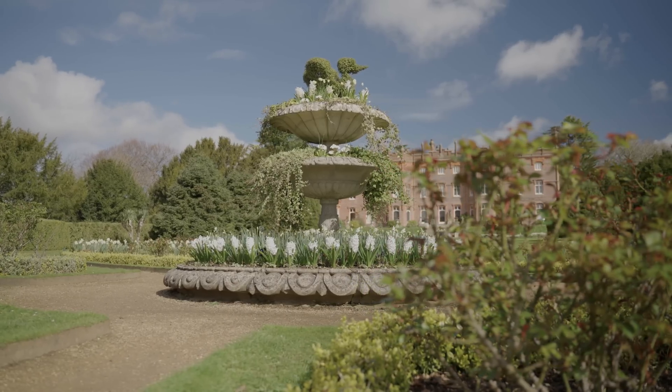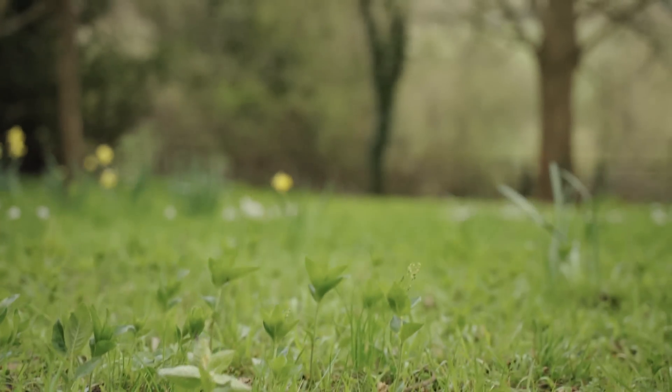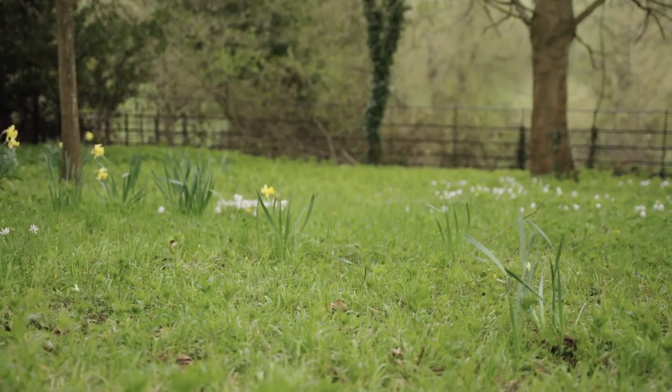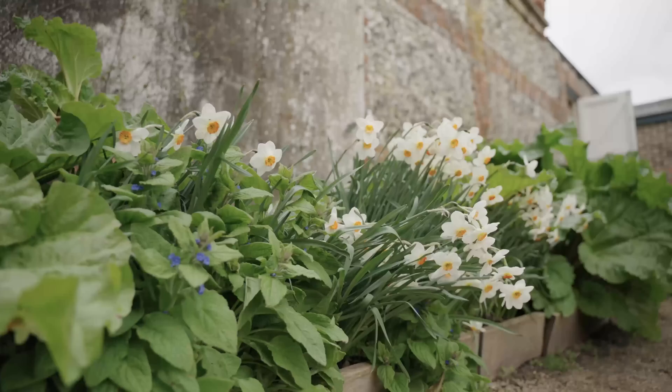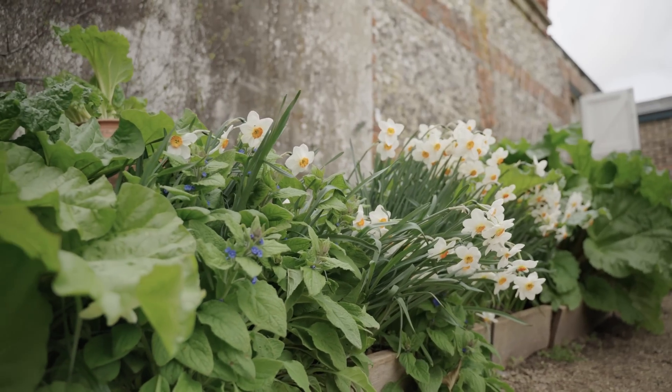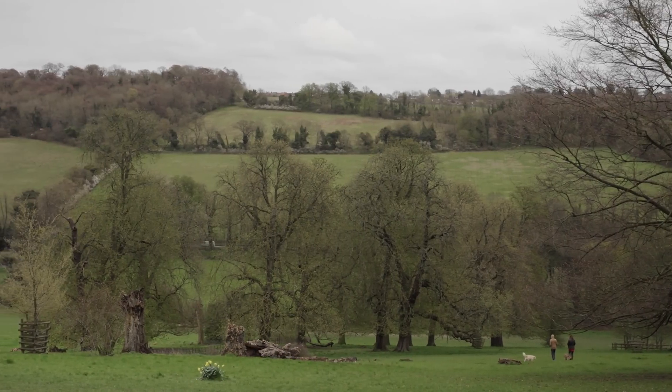The estate has got a whole range of flowering plants. We've got the parkland which has wildflowers including things like dandelions. We've got flowering trees, we've got the orchard and the walled garden which have lots of top fruit, and we're surrounded by fields — so it's tremendous around here.